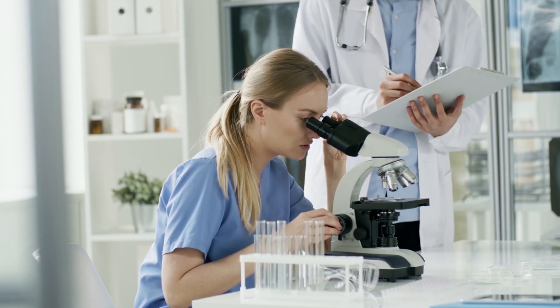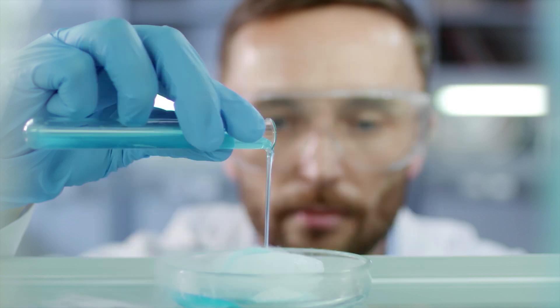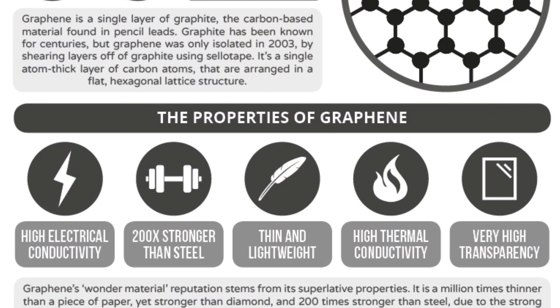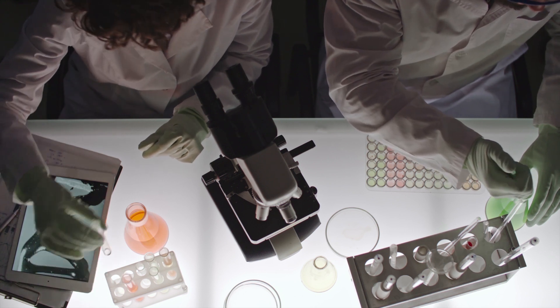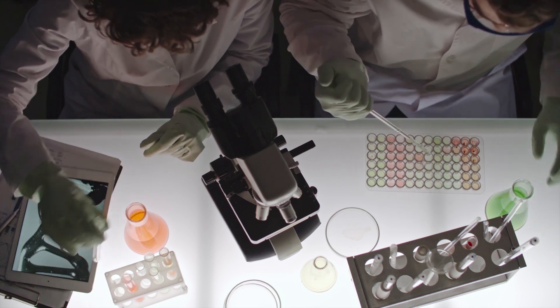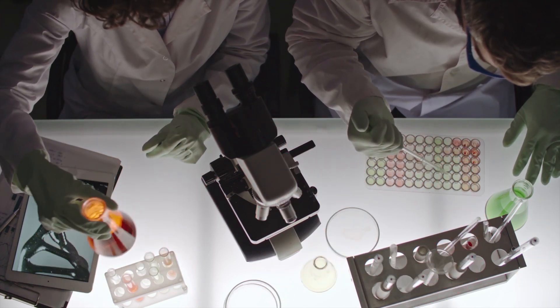Carbon nanotubes and graphene have the same bond type of carbon atoms — scientists call it the wonder material. They are very high electrical and heat conductors, are tougher than other materials, have the ability to pass electrons, and their weight is very low. Carbon nanotubes are used in bulletproof vests, among many other advantages.